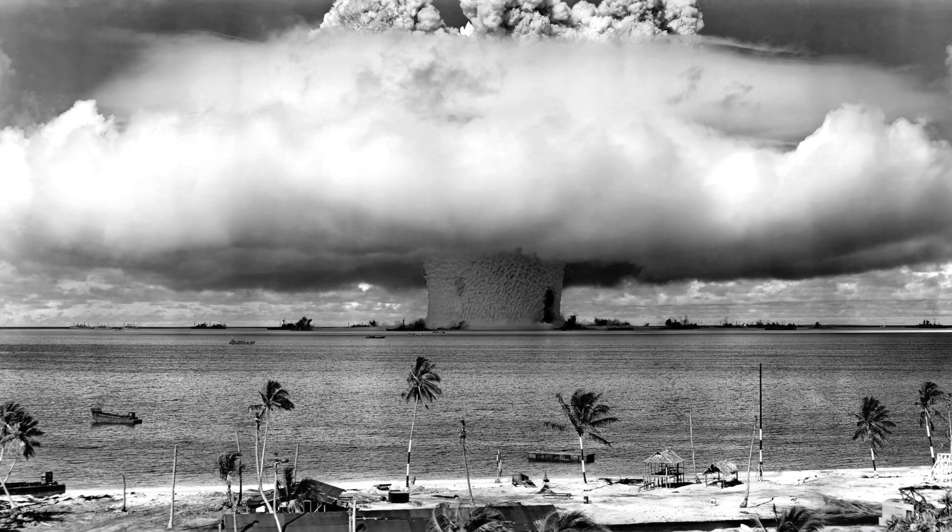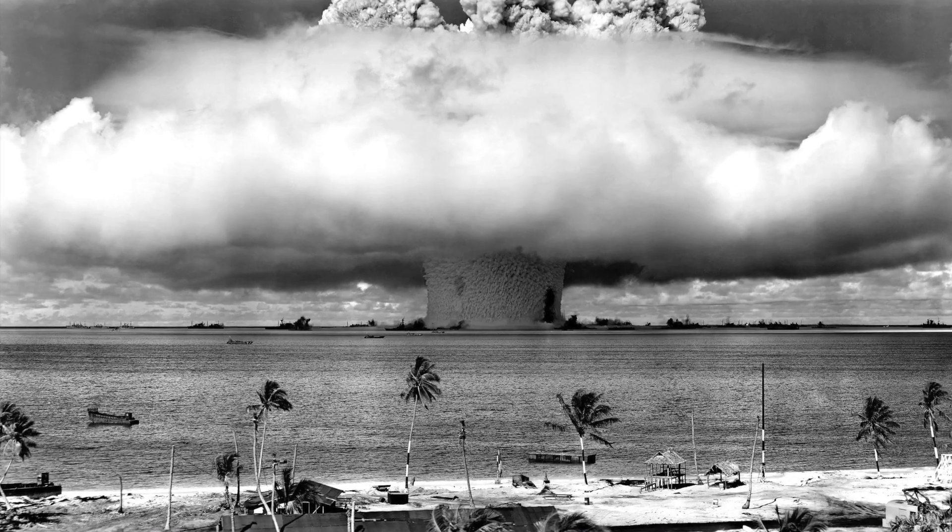Between 1946 and 1958, the United States detonated 67 nuclear bombs in the Marshall Islands' northern atolls of Bikini and Eniwetok.